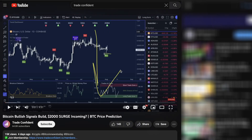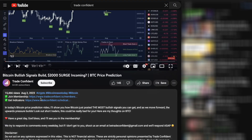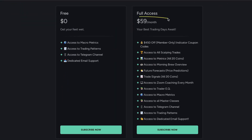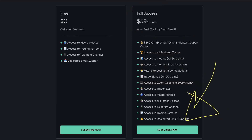You can get access to all this and more at the links in the description down below. Just scroll down, click show more, and click the very first link for the membership. It'll bring you to our membership page. Scroll down, and you're going to want to grab the full access membership. On top of all the benefits I just showed you — scalping trades, metrics, Morning Brew overview, future forecast, and more — you'll get access to $450 off worth of indicator coupon codes. It's actually cheaper to buy a membership and then buy the indicators than it is to just buy the indicators alone. So your best bet is this membership. Go ahead and click subscribe now, follow the prompts, and we're so excited to trade with you soon.